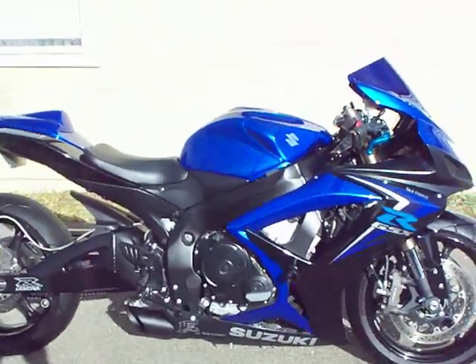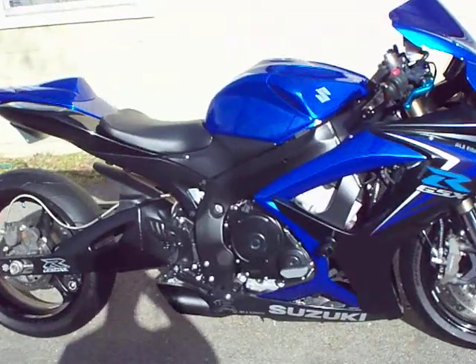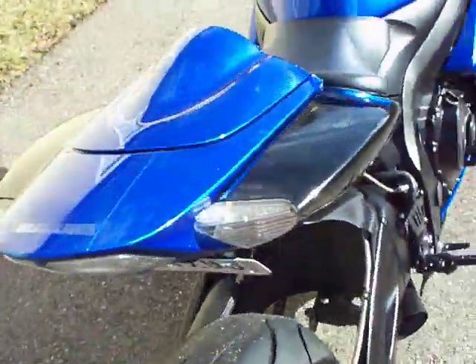Hey guys, what we got here is a 2007 GSXR 600. It has a power commander, a speedo healer, and the gearing on it is one down in the front, four up in the rear.